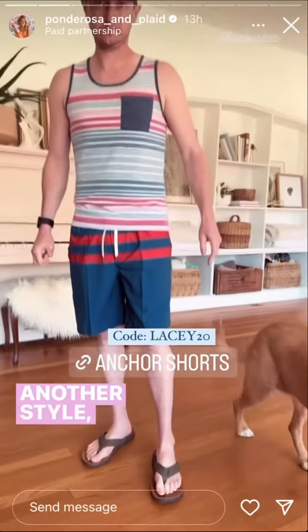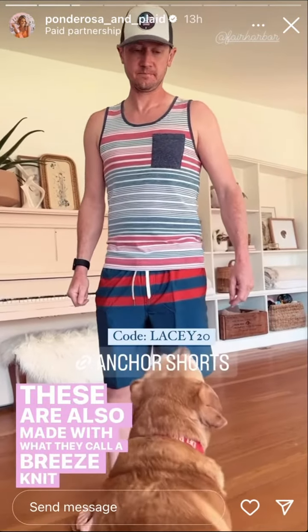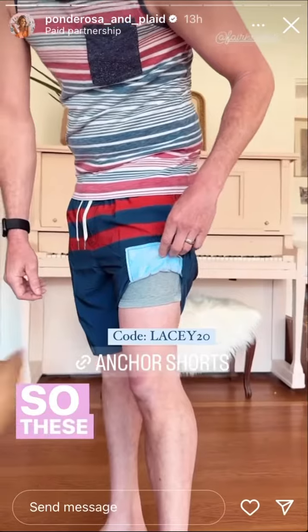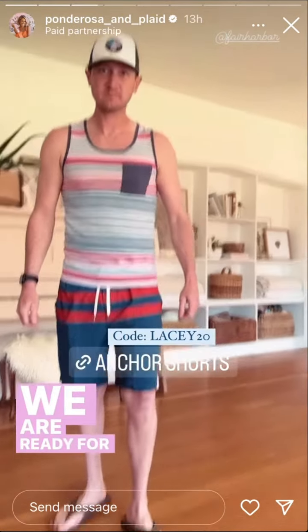Another style, another color. These are also made with what they call a breeze knit liner. So they've replaced the typical mesh liner, and these help with avoiding chafing. I love the red, white, and blue — we are ready for 4th of July, honey. Yes, we are.